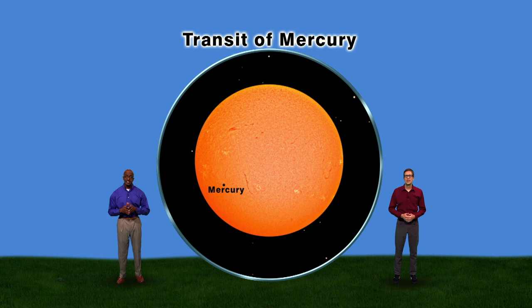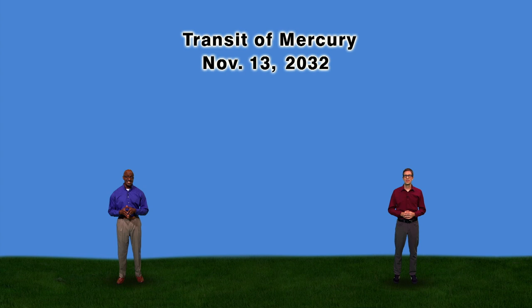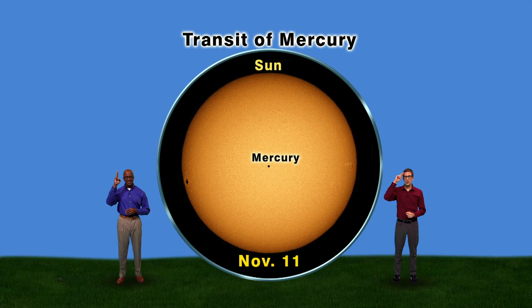Stargazers on the East Coast will see the entire thing. I've waited three years to see this transit — me too. And if you missed this one, the next transit of Mercury won't be until November 13th, 2032. And the next one visible from the United States won't be until May 7th, 2049. In other words, on November 11th, make sure you keep looking up.